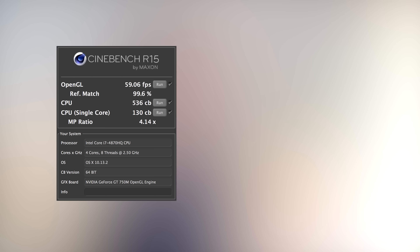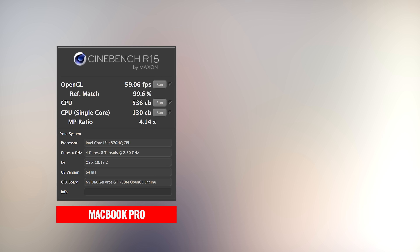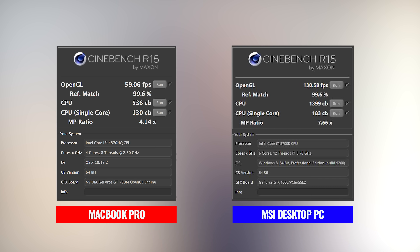So first off, just to give you an idea of the power of the two systems, we ran Cinebench on each. The MacBook Pro got an OpenGL score of 59.06 frames per second, a CPU score of 536, and a single-core CPU score of 130. The beast of a desktop PC got an OpenGL score of 130.58 frames per second, a CPU score of 1,399, and a CPU single-core score of 183. So you can see there's a massive performance difference between these two systems — but make sure you stick with us, because things get a little interesting as we progress.